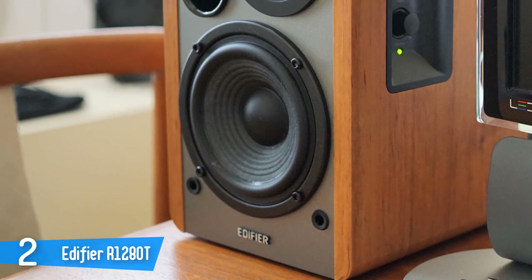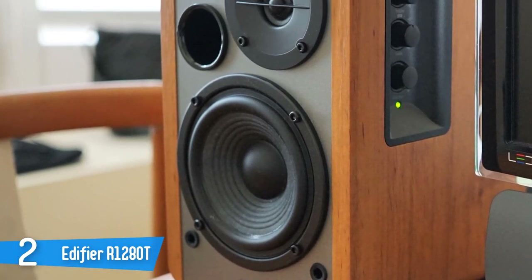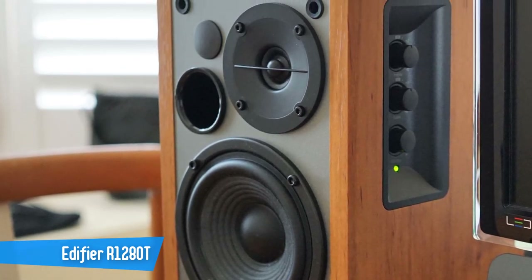The build quality is top-notch and the design of these speakers is very stylish. If you want to enjoy better music and better sound quality, make sure to check out the Edifier R1280T because they won't let you down.